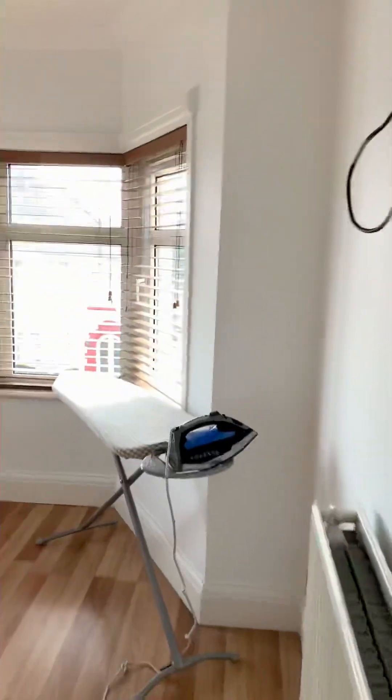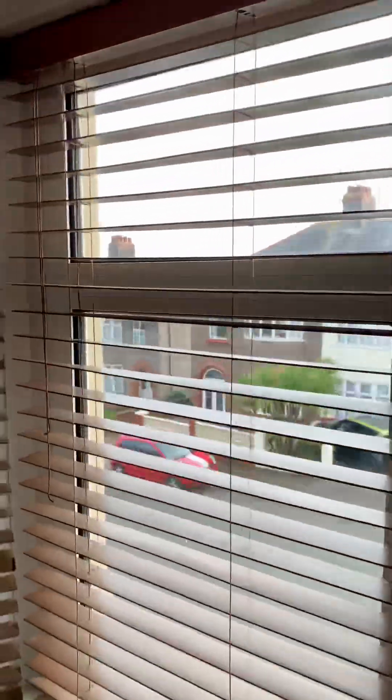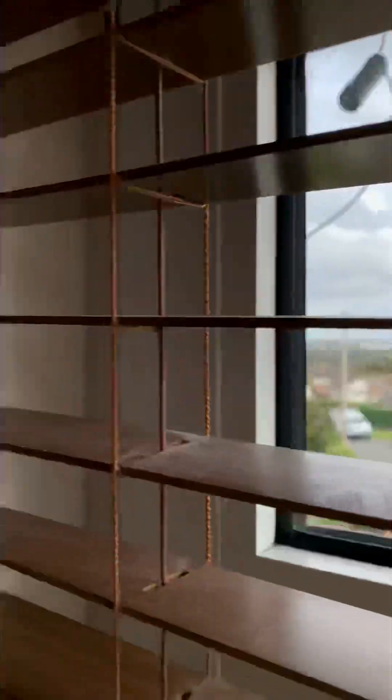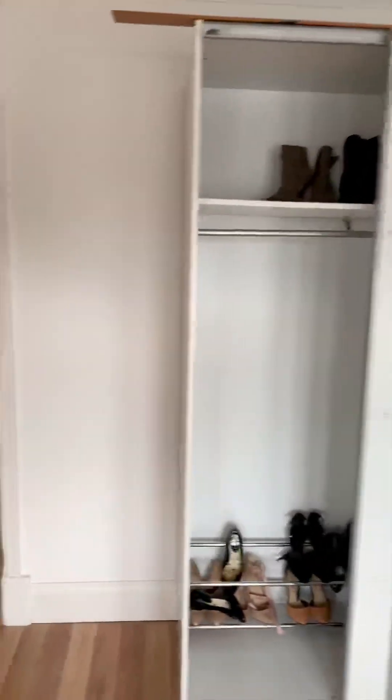This is the other front bedroom, which is currently being used as an ironing room. There are some nice views across the rooftops, and there are wardrobes in this room also.